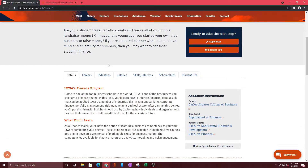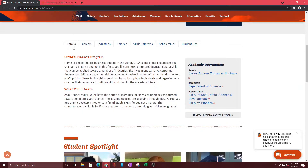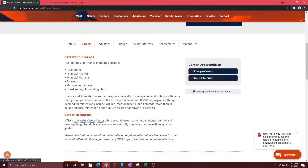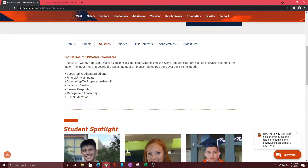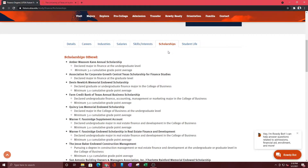Once you click More Info, you're going to get an overview of what the finance program is. There's a description that tells you this is one of the top business schools in the world and what you will learn. Then go to Careers — this list is compiled based on how many finance students graduate and what they do. You can also look at information related to industries, salaries, and skills and interests. You can also go to Scholarships.